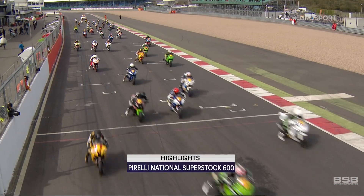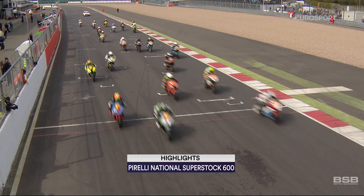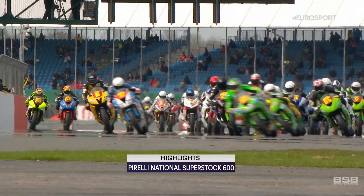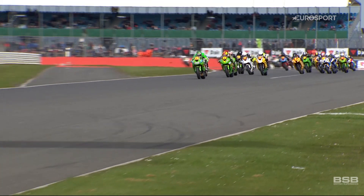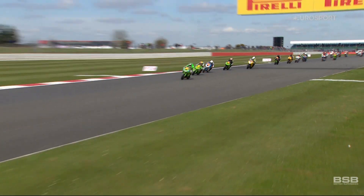The first race of the year for the Pirelli National Superstock 600cc Championship. Bradley Jones going off pole position but doesn't make the best of starts and gets nudged back to fourth place as the field flows through Copse Corner. But within a lap, Brad Jones has got himself back to the front and taken the lead.